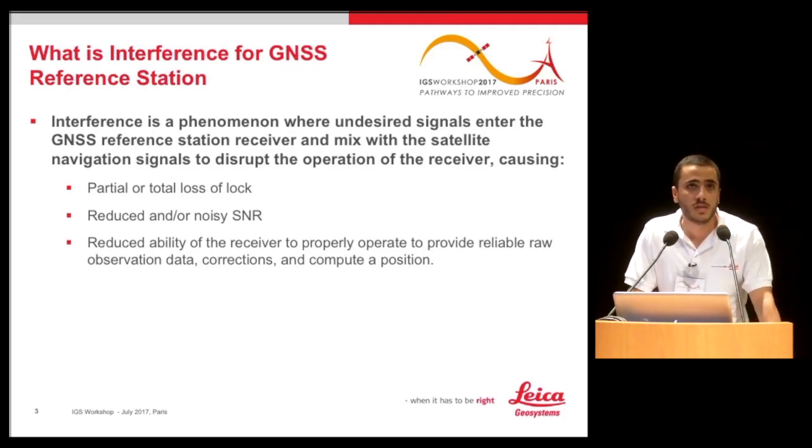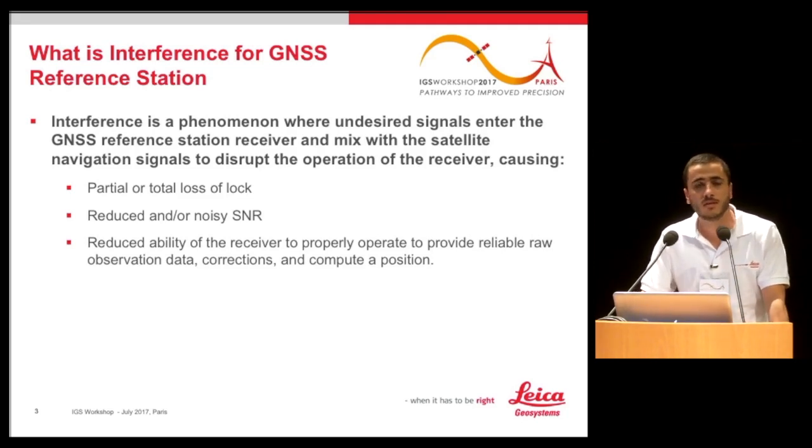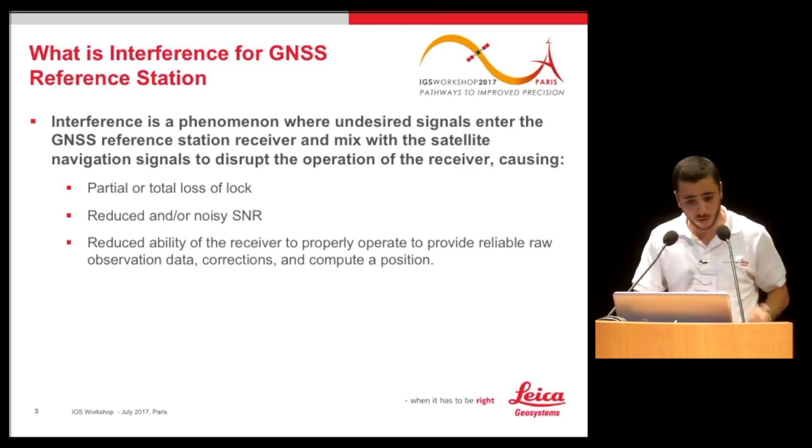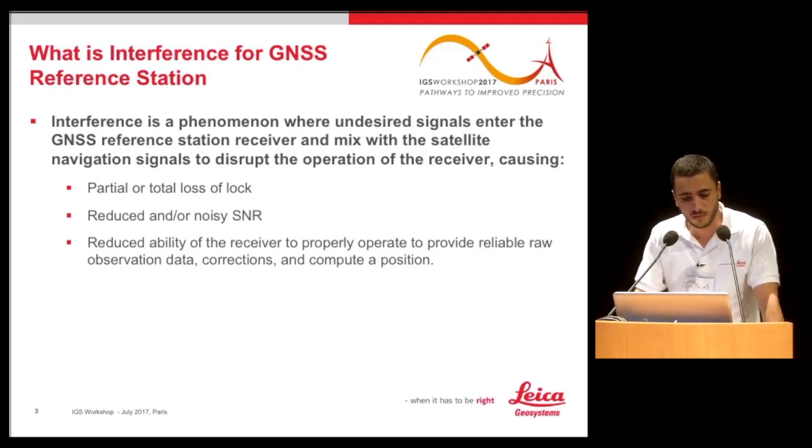You will also have reduced or noisy SNR — signal-to-noise ratio — which is the parameter used to measure the quality of the received signal. If it's bad, the measurement could be noisy and inaccurate. This includes an overall reduced ability of the receiver to operate properly, for providing reliable data, observations, corrections, and computing a position.